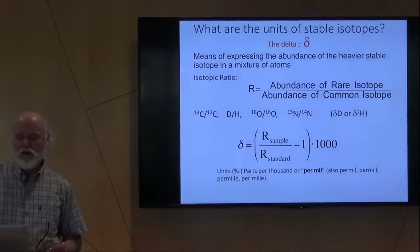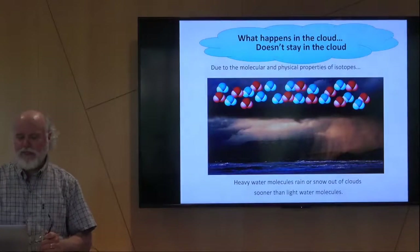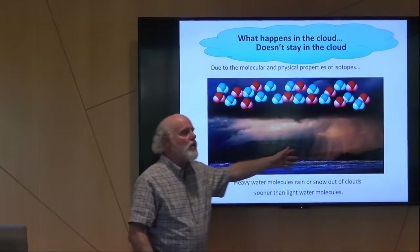I want to take a few slides and explain: why does the paleothermometer in an ice core work? How do we get there? Most of the water in the atmosphere stems from evaporation at lower latitudes from the ocean. That water is more or less in equilibrium with ocean water in terms of its abundance of oxygen-16 to oxygen-18, or deuterium. So the cloud more or less reflects the concentration of water.